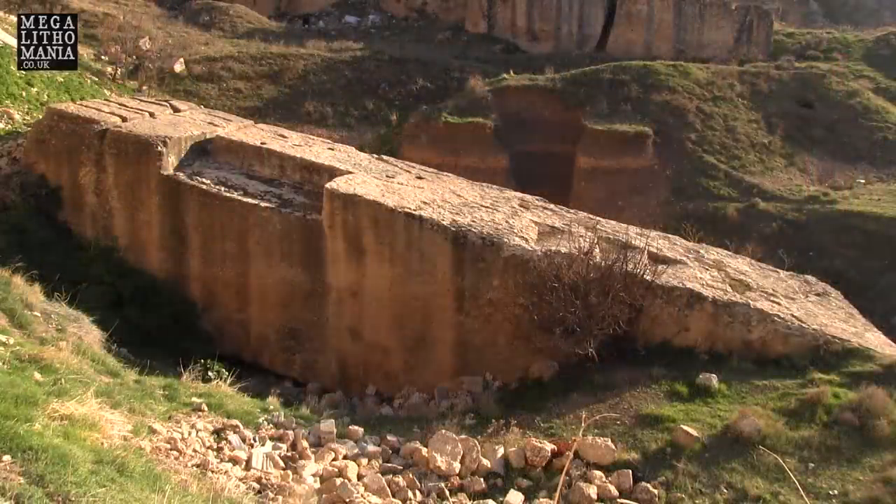You can just see one side of the stone here — how deep it is. The width of the top is not as deep as the depth of it. Look at that, that must be like 18 feet, maybe more.